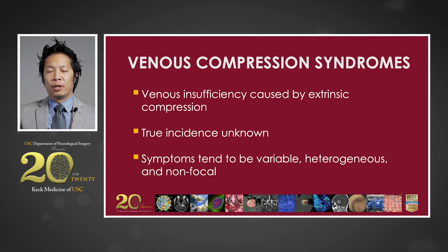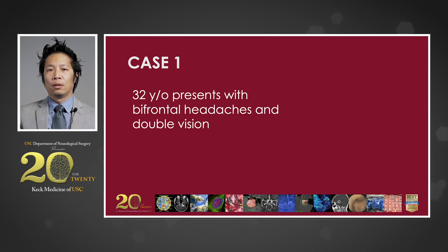It is important to understand that the heterogeneity in clinical presentations can often confound the diagnostic process for these patients. The first case is a 30-year-old otherwise healthy woman who presents with severe headaches and double vision. Her past medical history is non-contributory. On neurologic exam, she is noted to have bilateral abducens nerve palsies, visual field deficits, and papilledema.